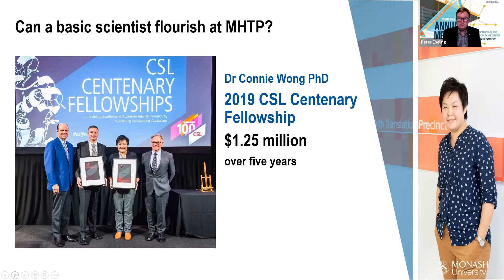This is Connie Wong, who was recruited from the School of Biomedical Sciences about five years ago. She was successful in getting the 2019 CSL Centenary Fellowship of $1.25 million over five years, which is incredibly prestigious. She's also involved in managing our research higher degree students, and we're very proud of her as an example.